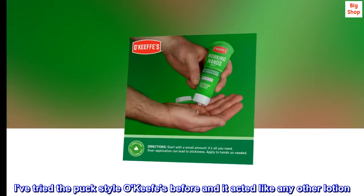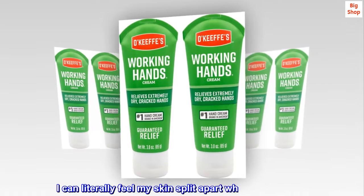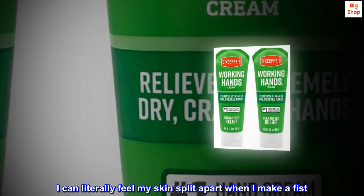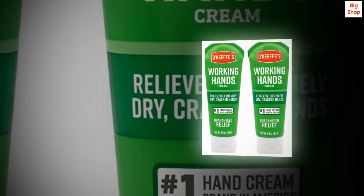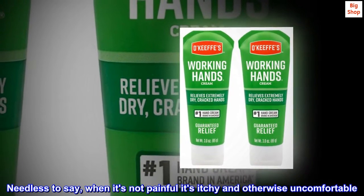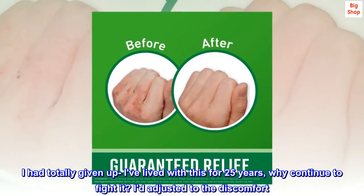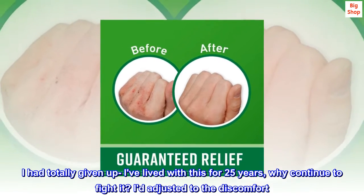I've tried the puck style O'Keeffe's before and it acted like any other lotion. I can literally feel my skin split apart when I make a fist. When it's not painful it's itchy and otherwise uncomfortable. I had totally given up — I've lived with this for 25 years, why continue to fight it? I de-adjusted to the discomfort.